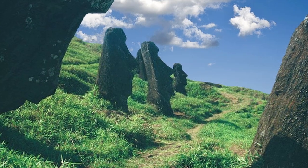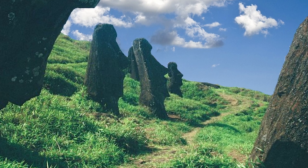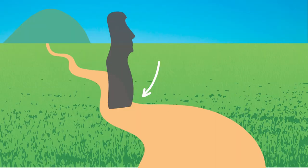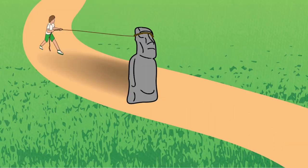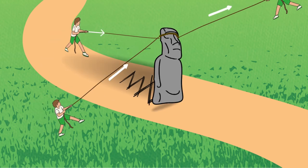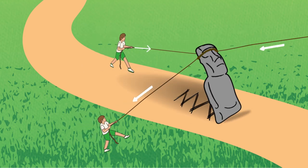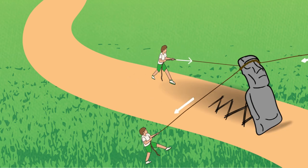As for how they were transported, two archaeologists have proven that it was possible to walk the Moai to their intended locations. They noticed that the bottom of the Moai were angled and couldn't stand up without a rope at the back. When two side ropes were attached, the statue was rocked left to right, and because of the statue's inclination to fall forward, this led to its slowly moving forward. Just 18 people walked the statue 100 metres in 43 minutes.